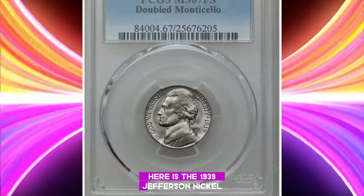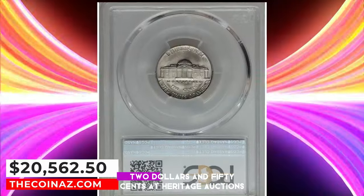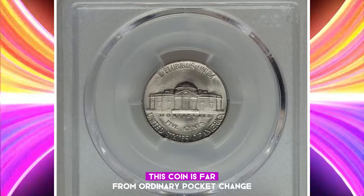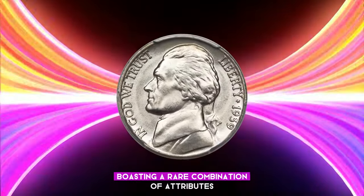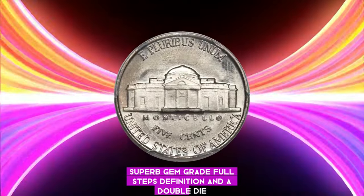Here is the 1939 Jefferson nickel, which fetched an impressive $20,562.50 at Heritage Auctions. This coin is far from ordinary pocket change, boasting a rare combination of attributes: superb gem grade, full steps definition, and a double die reverse.